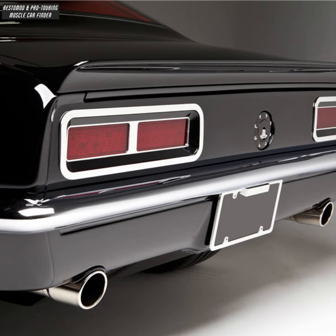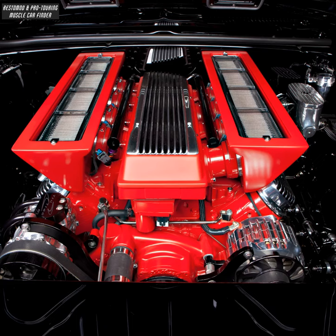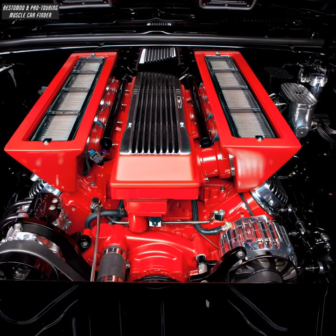Polished stainless headers, high flow catalytic converter, Borla mufflers, and carbon fiber flat-out spoiler. GM Performance LSX 454 motor with a custom built Harrop intake producing 630 horsepower.